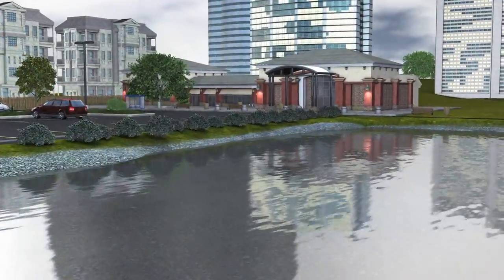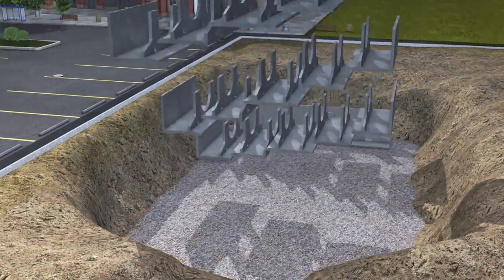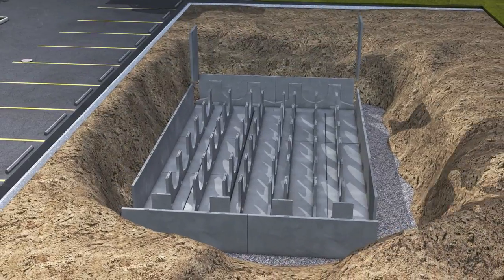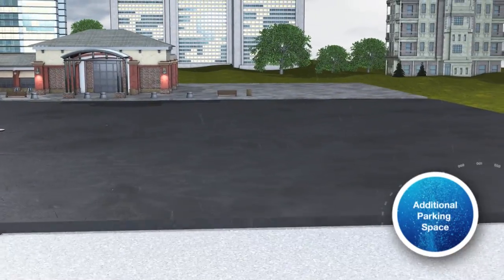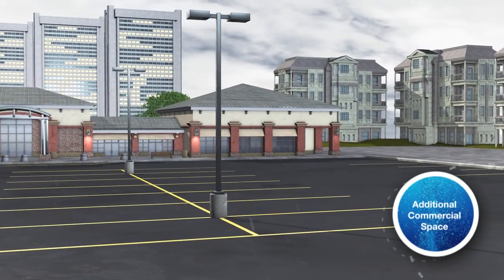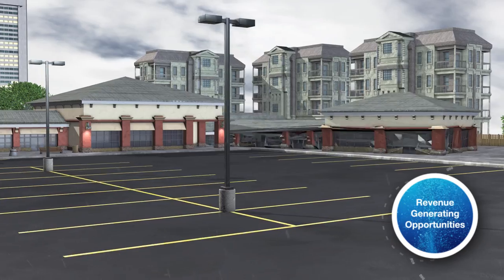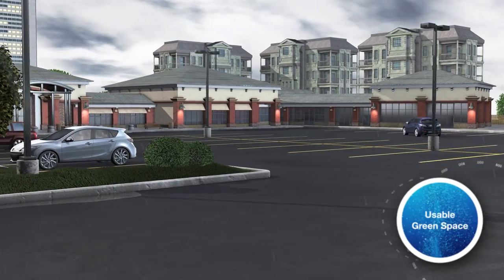What value is your pond delivering to you? Stormtrap delivers tangible value and opportunity that ponds simply can't. Stormtrap stores stormwater in large underground chambers and then releases it at a controlled rate. This eliminates the need for above-ground ponds, thereby creating more usable land and a safe environment for the public.